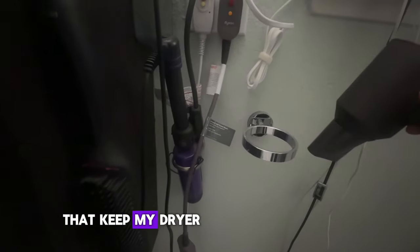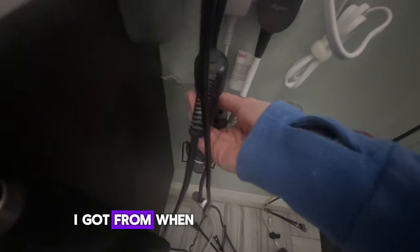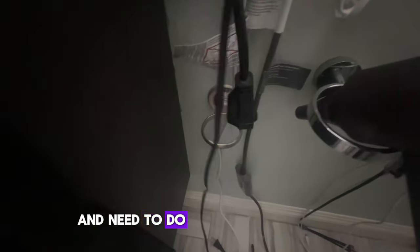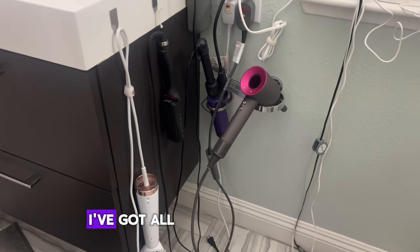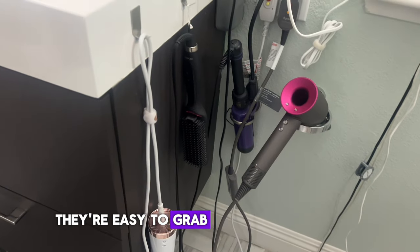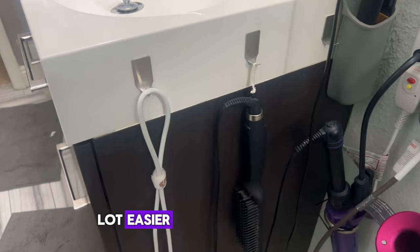Last but not least, I have these wall-mounted metal rings that keep my hair dryer and my curling iron within arm's reach. This is yet another bit of inspiration I got from when I worked at a salon and day spa. Whether I washed my hair and need to do a full styling or I'm working with day-old hair and just need to add a little curl for day two, I have all the tools I need right here in this corner — easy to grab and easy to put away in a snap.